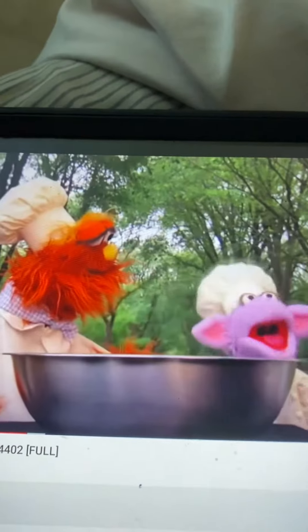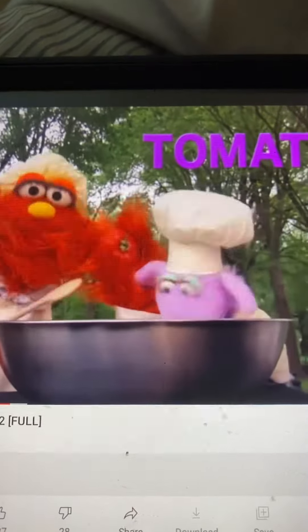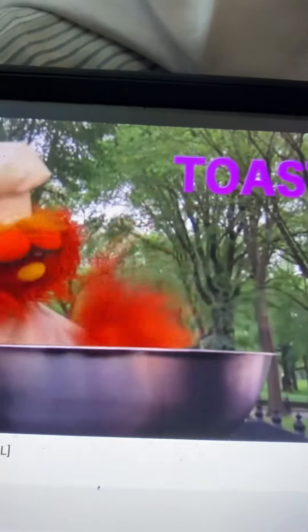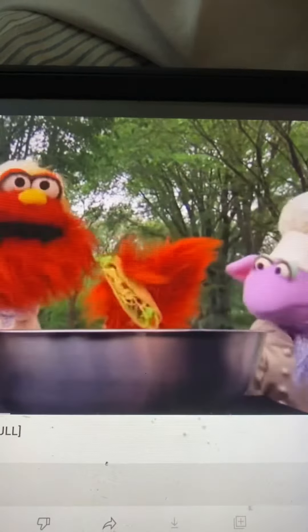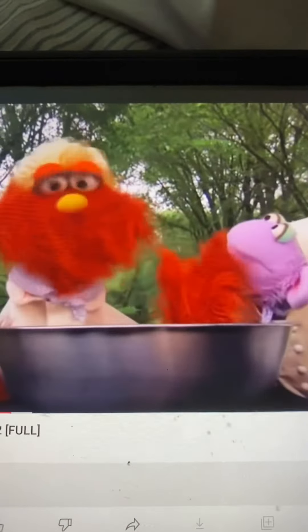Voy por los ingredientes. Get the ingredients. See what she brings in. Look at this — we have a tomato, put that in there. What do we got here? Ooh, fancy, some toast. Put that in. And a taco. Okay, we have a tomato, we have toast, we have a taco. What in the world are we making today?